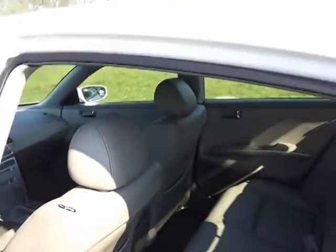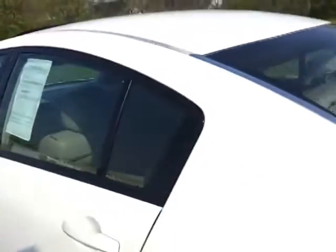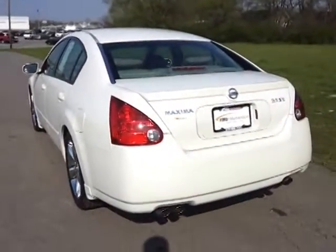No rips, no tears, carpets are very clean. It's got the rear deck lid spoiler and dual exhaust.